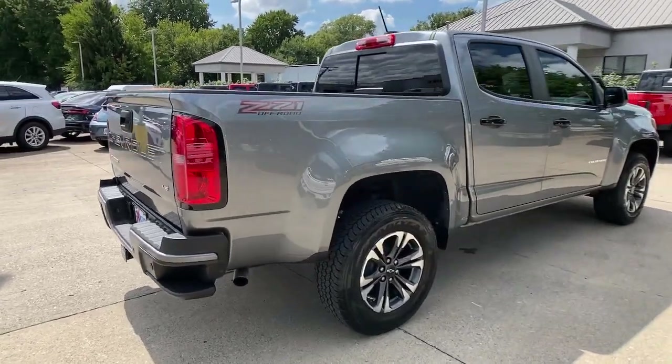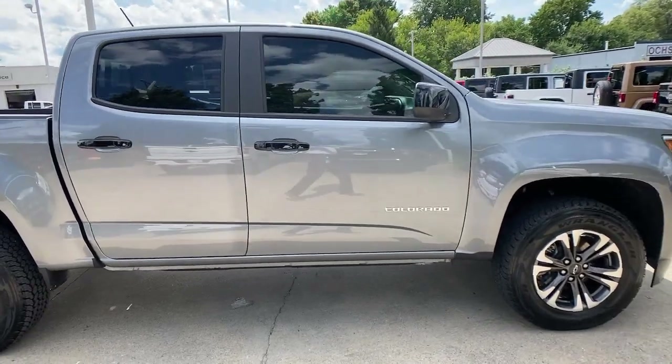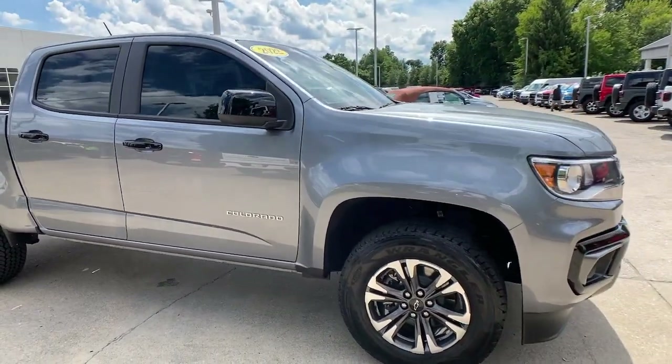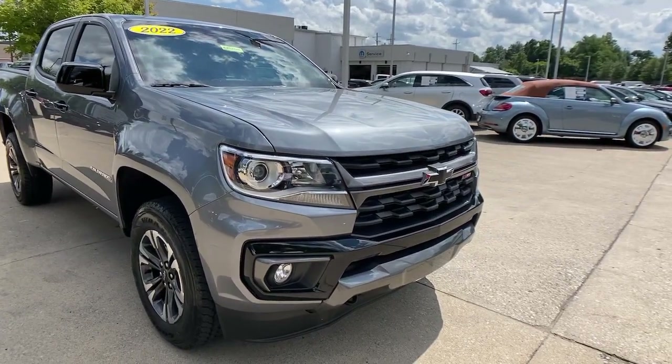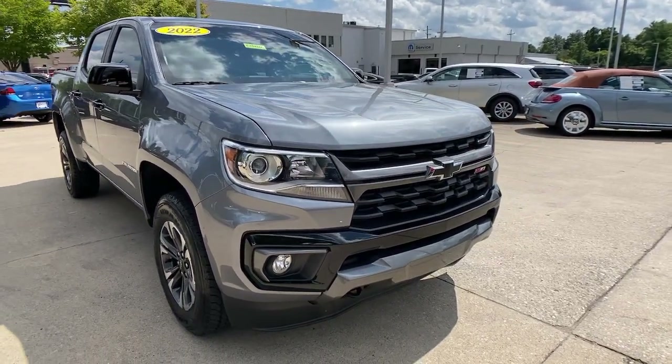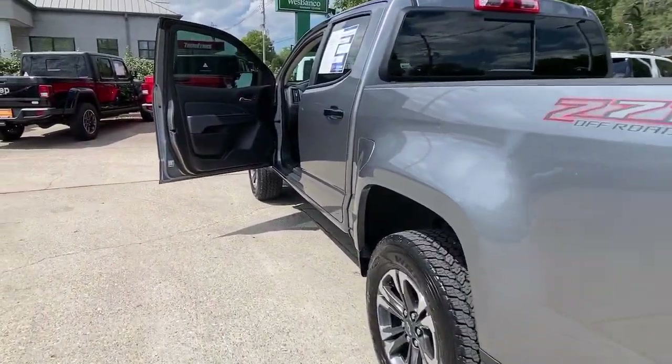Hop into the 2022 Chevrolet Colorado. With less than 5,000 miles on the odometer, this vehicle provides excellent value. The Colorado delivers the power you need to get the job done, the comfort and amenities you want, and the fuel efficiency that just makes sense in today's world.